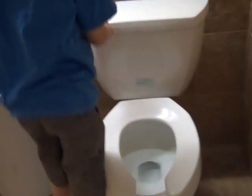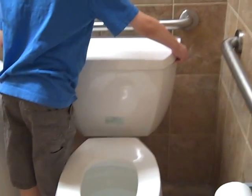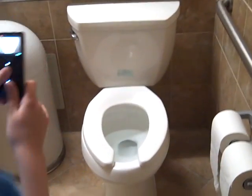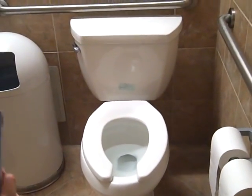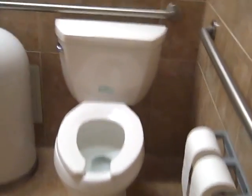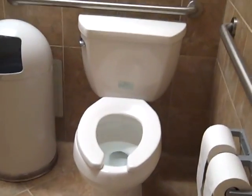I think it's on. Wait for it to start the filling. Can't get a full view of it. Yeah, that's pretty good though.